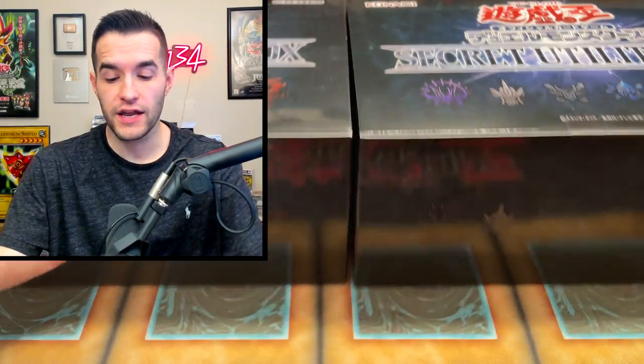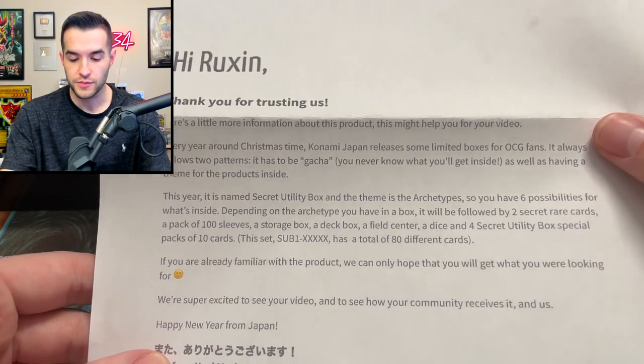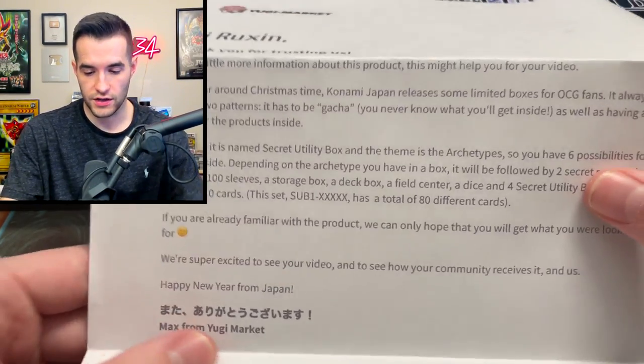These boxes were sent to me by Yu-Gi-Market and they also sent me a note, so let's check it out. Hi Ruxin, thank you for trusting us. Here's a little more information about this product. This might help you for your video, because I don't know a whole lot about this — it's very new.